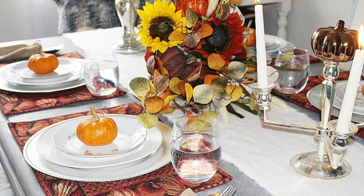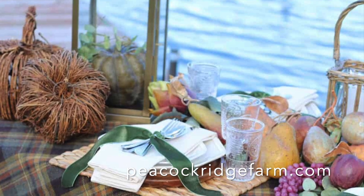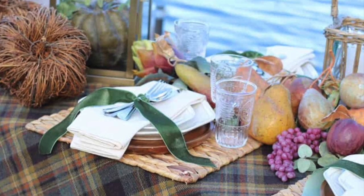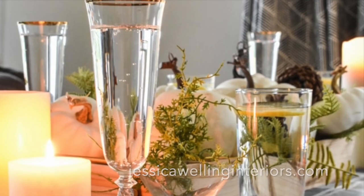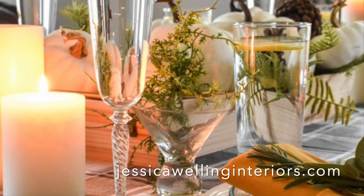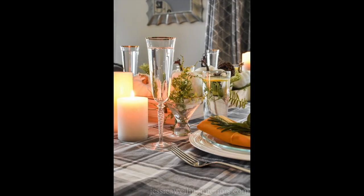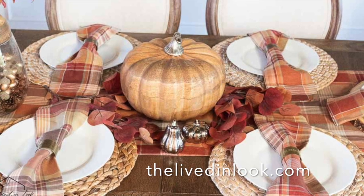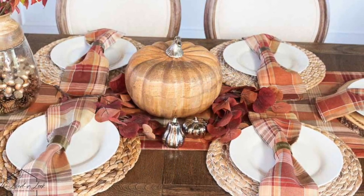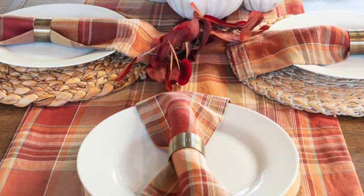When fall rolls around, we love to pull out all our cozy plaids. Plaids are the perfect way to add texture and visual interest to a fall tablescape and also help create a cozy and inviting atmosphere for get-togethers with friends and family. Whether you're decorating for Thanksgiving or just looking for fall table decor inspiration, plaids are an essential element that simply can't be ignored — whether used as accent pieces in the form of runners or napkins, or as the main pattern in place settings and linens, plaids can make any fall table look sensational.